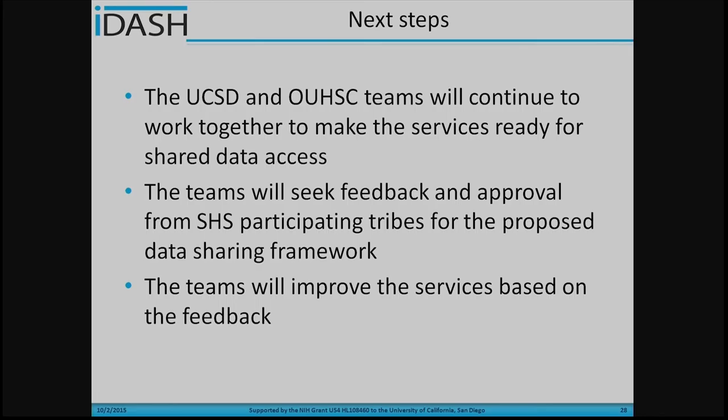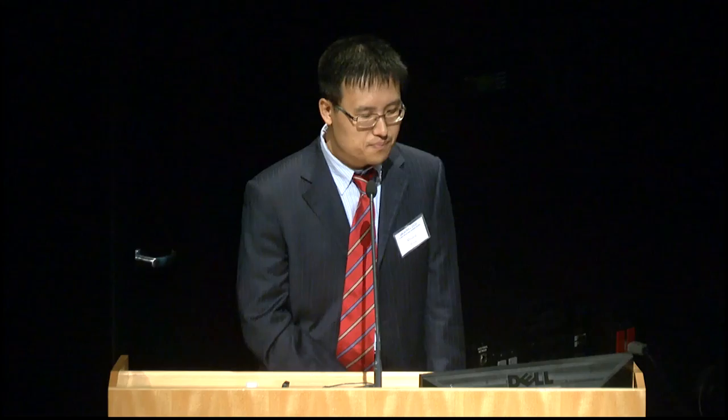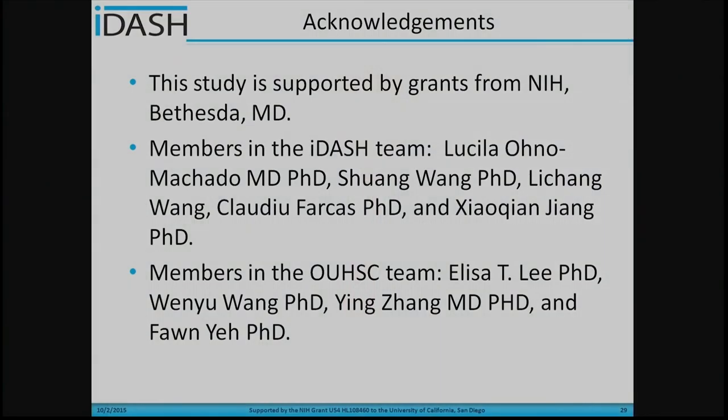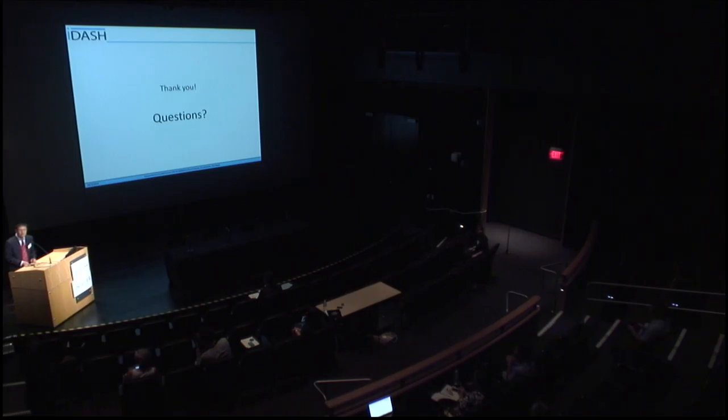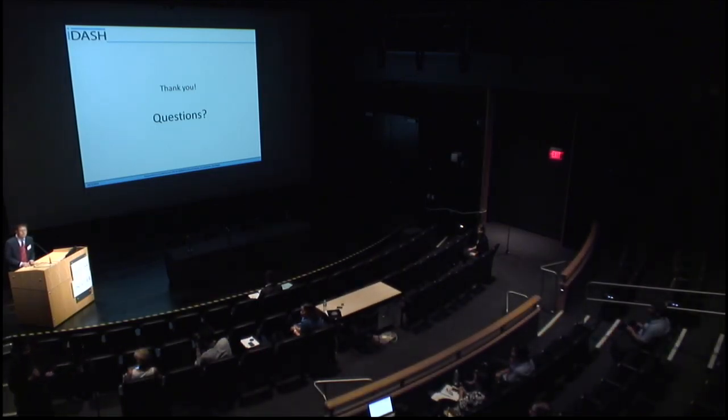Here are our next steps. The UCSD team and OUHSC team will continue to work together to make the service ready for shared data access. The team will seek feedback and approval from the Strong Heart Study participant tribes to perform certain analyses and evaluate the developed tools. The team will improve the service based on that feedback. This project is funded by NIH, and I'd like to acknowledge the members of the iDASH team and the OUHSC team. Thank you — I can take questions.